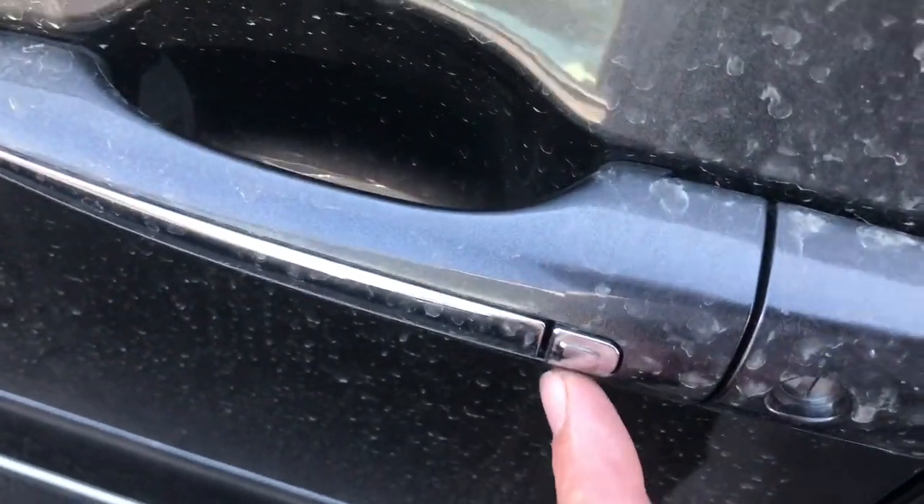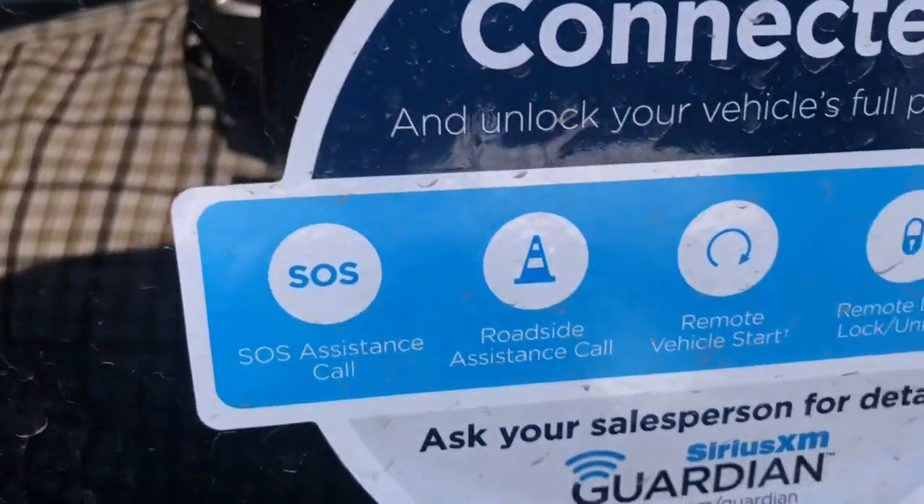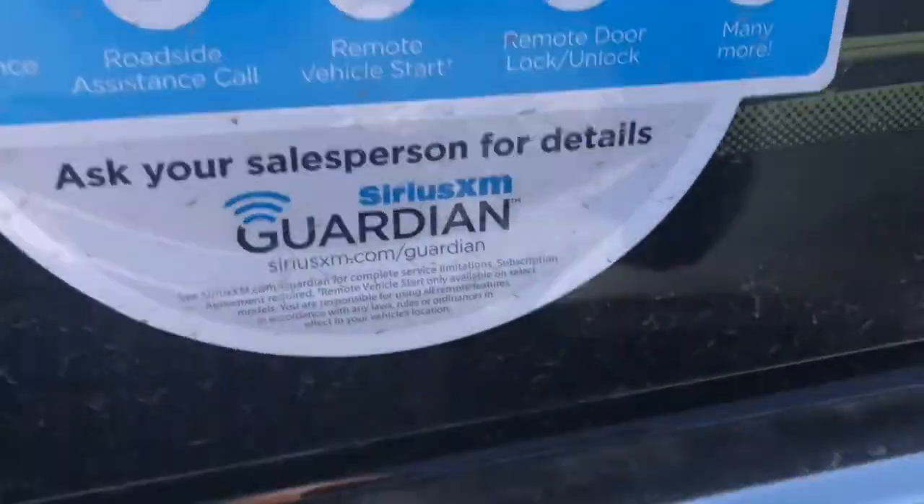The sliding door right here does have keyless go — as Chrysler calls it, otherwise known as intelligent entry. You do have your fuel filler door right there and Sirius XM Guardian. This does have captain's chairs, and as you can see that one is folded at the moment.